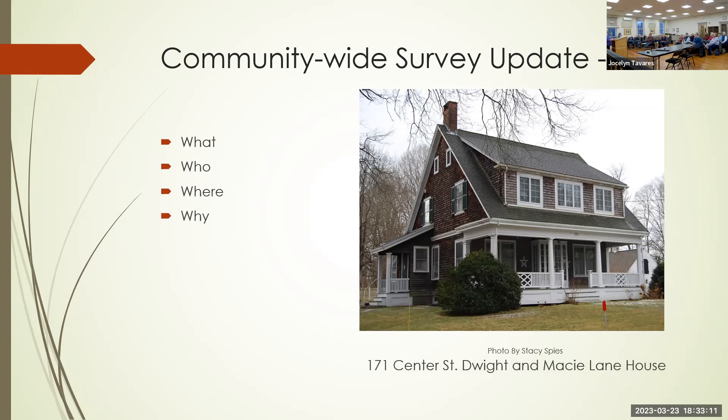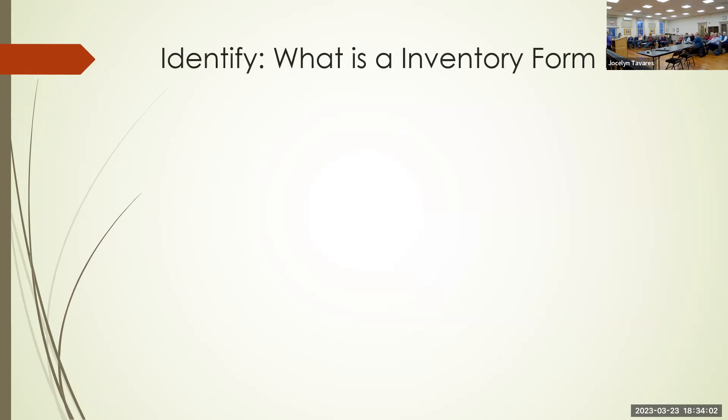At 171 Center Street is the Dwight and Macy Lane House, built around 1914 — an excellent example of Craftsman and Colonial Revival styles in Dighton. Dwight Lane served as Dighton's treasurer and clerk for 55 years and was quite a player in the business world. His wife Macy served as postmistress, and the post office was in one of the rooms of this house. Dwight and Macy were the parents of Helen Holmes Lane, our first town historian and author of the History of Dighton. Helen Lane also made this her home.